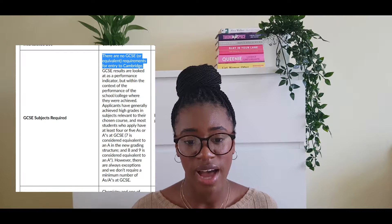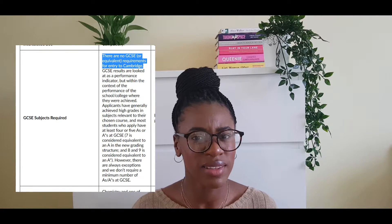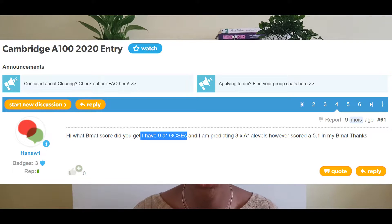Universities don't always state what their entry requirements really are. For example, if you go to the Cambridge website for medicine, the listed GCSE requirement is just to pass maths and English — but if you look at The Student Room you'll realise that most successful Cambridge medicine applicants have something like six, seven or eight A-stars minimum. That's why The Student Room is so important: you can see what successful applicants actually have in common.